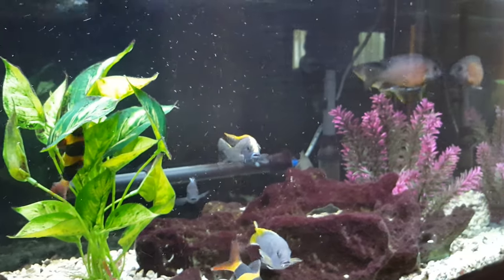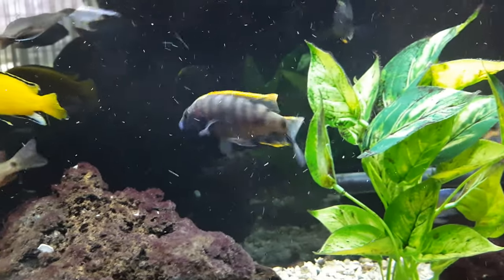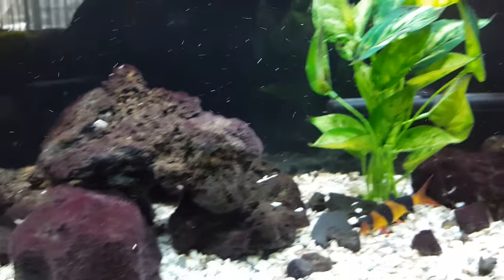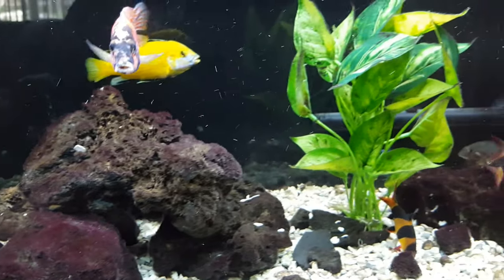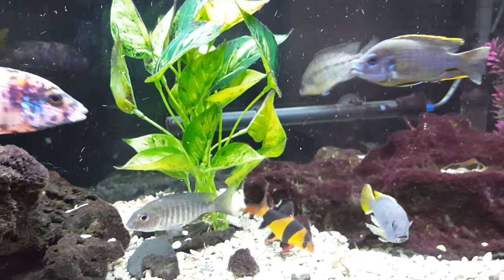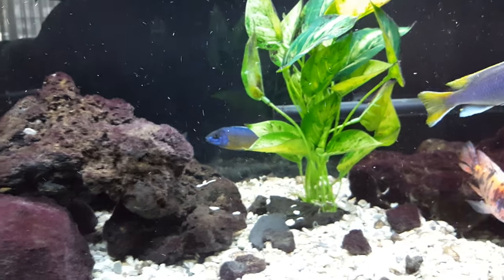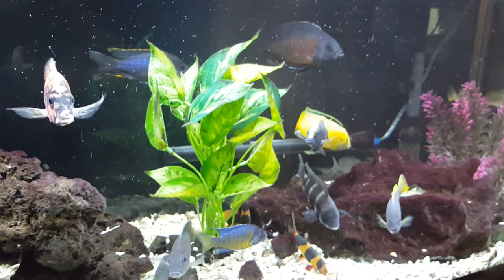Another factor is quality food. I had some old New Life Spectrum mixed in with my NorthFin just to use it up, but I decided to go with straight NorthFin and noticed a change almost immediately: better colors, better activity, better display of fins, and a little drop in aggression. I think a well-fed fish is a less aggressive fish. Going with straight NorthFin is giving me a better outcome, so quality food is definitely an important factor.